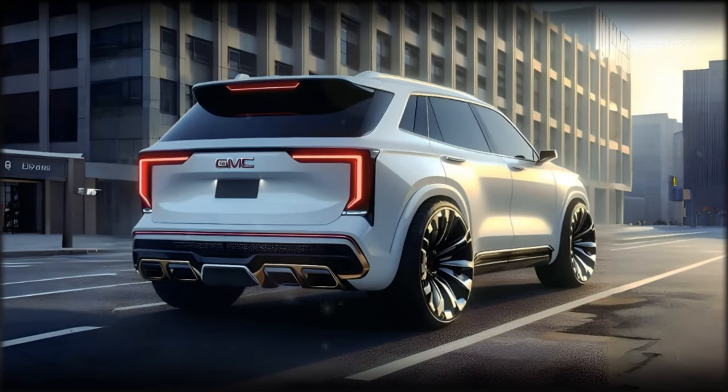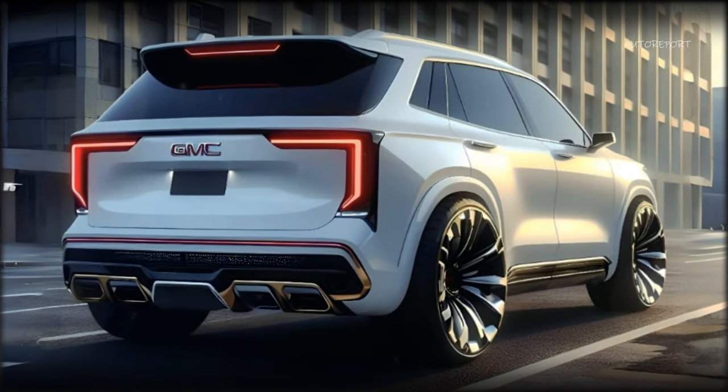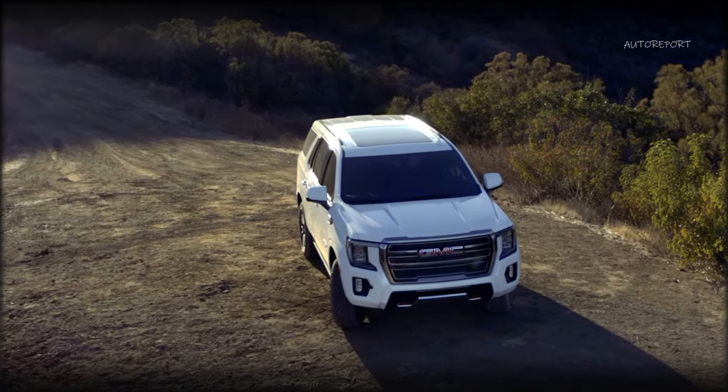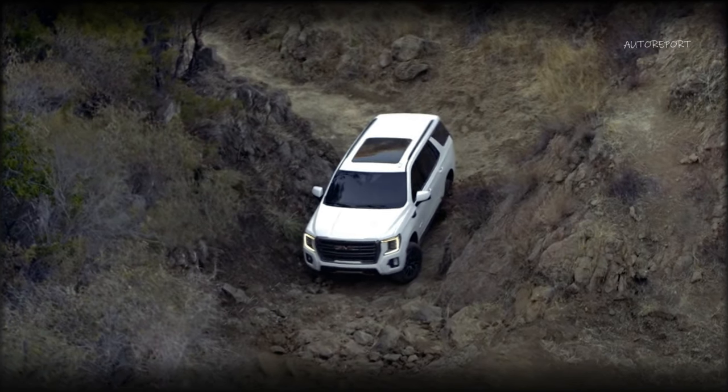And don't forget to subscribe to our channel, The Auto Report, and hit the like and share buttons if you liked this video. We have more videos like this coming up, so stay tuned. Thank you for watching and see you next time.